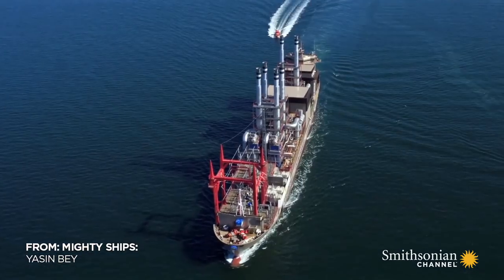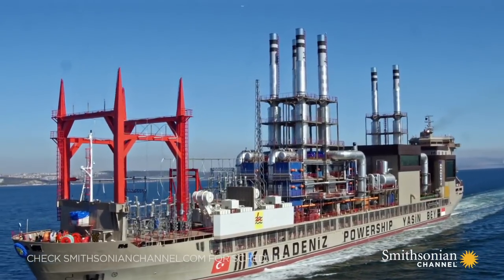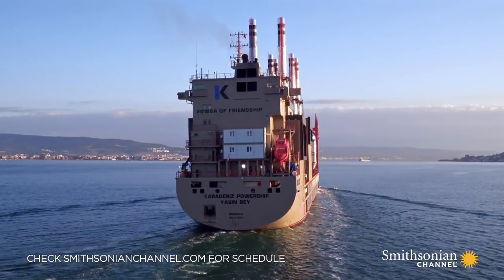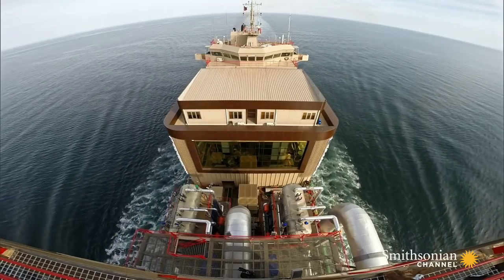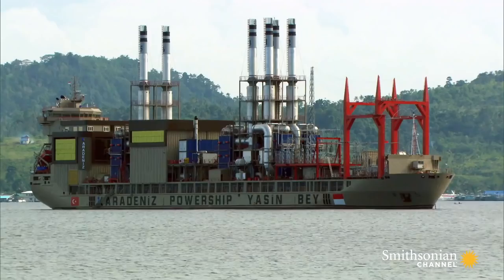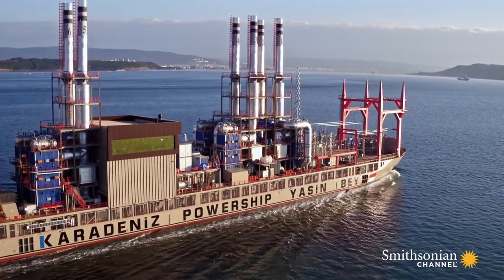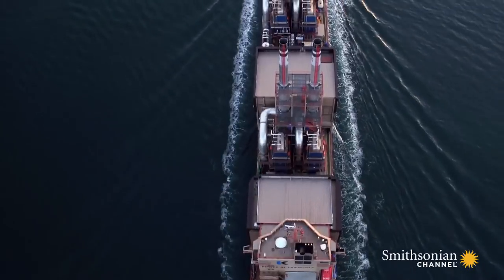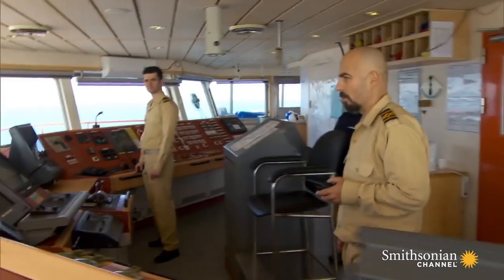There's nothing like it in the world of shipping. It's a Frankenstein mix of technology. The PowerShip melds a ship and a power plant into one, then sails to countries in need of reliable electricity. The Turkish company, KarPowerShip, is the only company in the world supplying these multi-million dollar hybrid vessels.